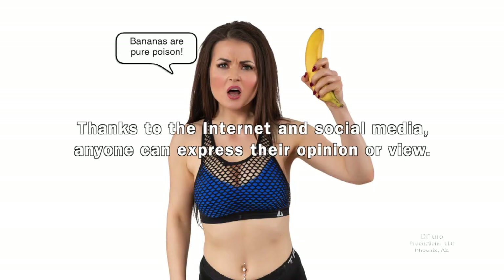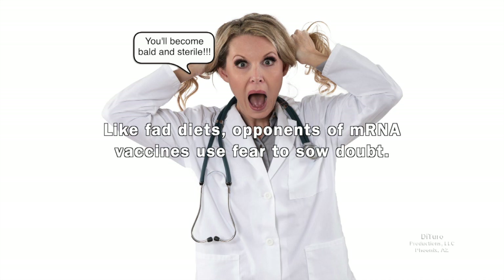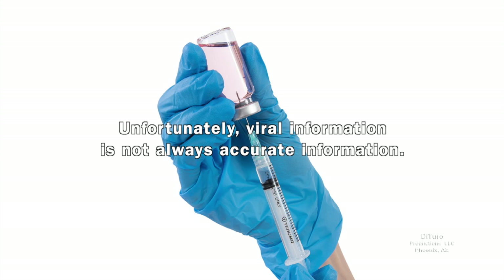Thanks to the internet and social media, anyone can express their opinion or view. In most cases, it's exactly that — their opinion or view. Like fad diets, opponents of mRNA vaccines use fear to sow doubt. Many accept the misinformation as fact without questioning its validity. After all, if someone claiming to be a doctor, scientist, or a celebrity took the time to make and upload a video, the information must be true, right? Unfortunately, viral information is not always accurate information.